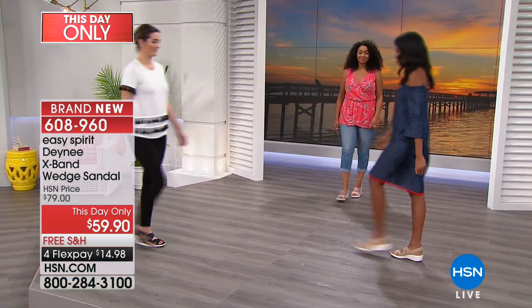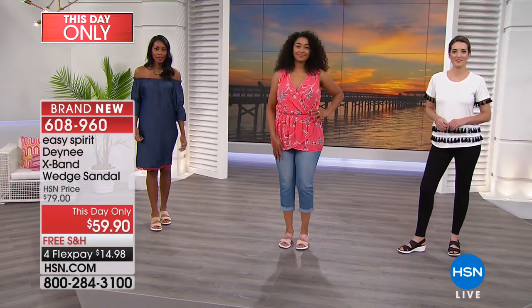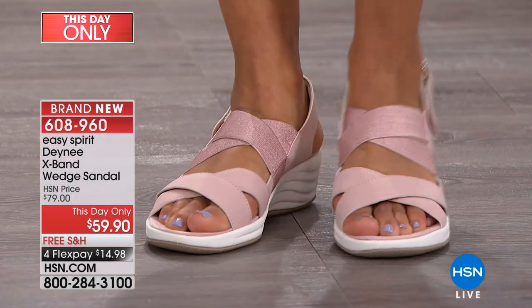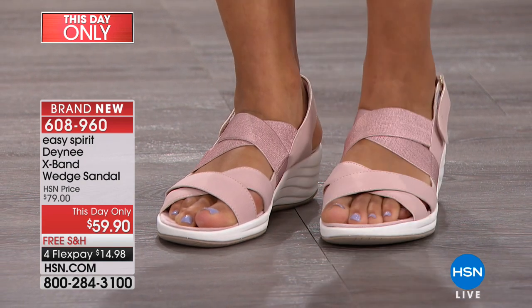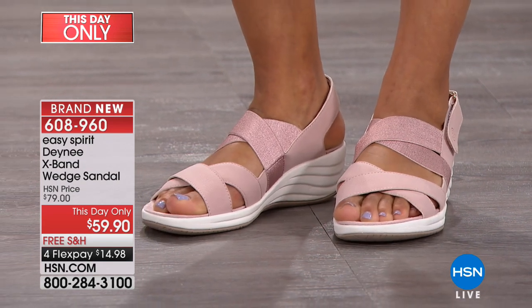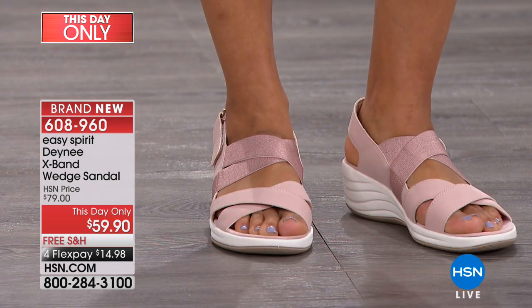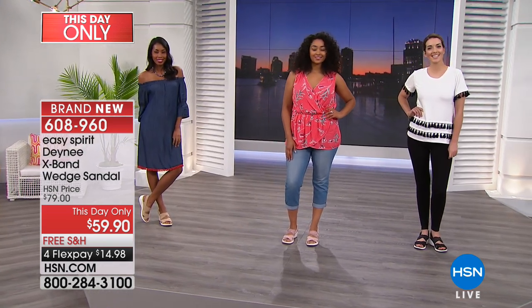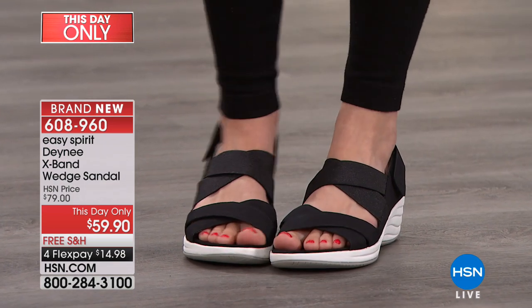This comes in medium and wide widths. It is very true to size. With all Easy Spirit shoes, they want to make it easy for you — that's what they're all about. They give you comfort and style, but also the security and confidence that when you put on your Easy Spirits in the morning, you're still going to feel great at the end of the day.